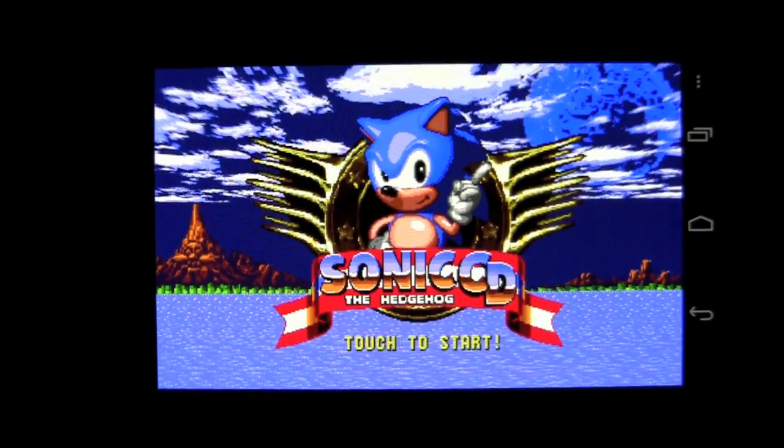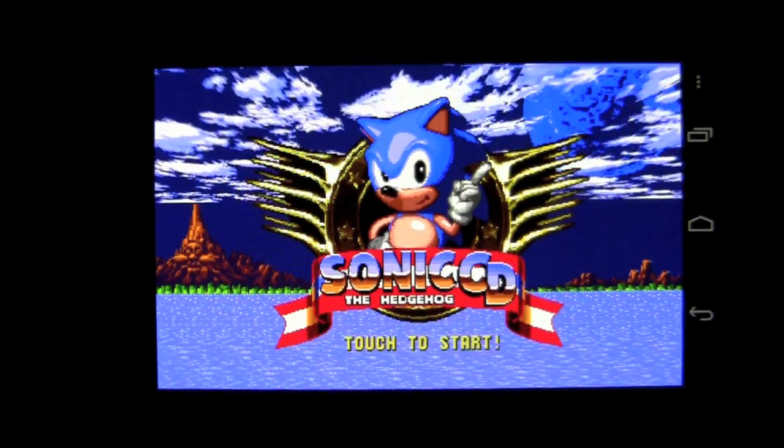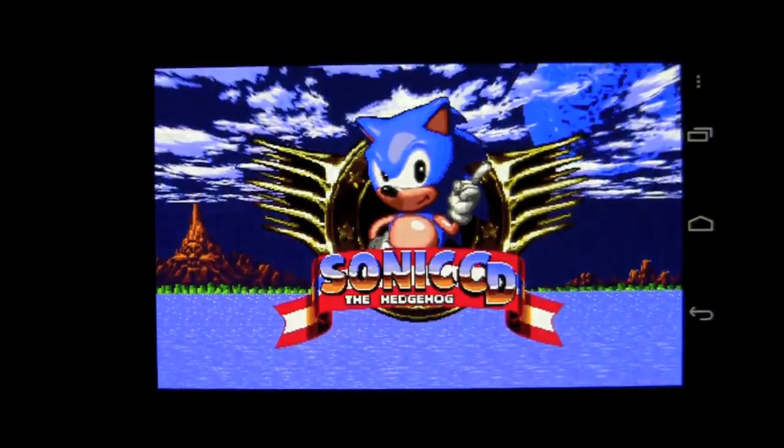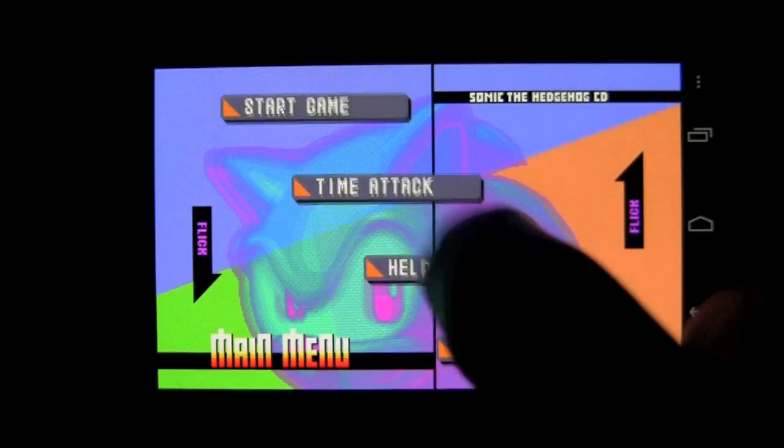This critically acclaimed Sonic the Hedgehog game does not disappoint on Android, featuring two different game modes and lots of Sonic fun. Tap here to get started. The user interface is just like it was on the iOS or iPhone platform that I checked out.